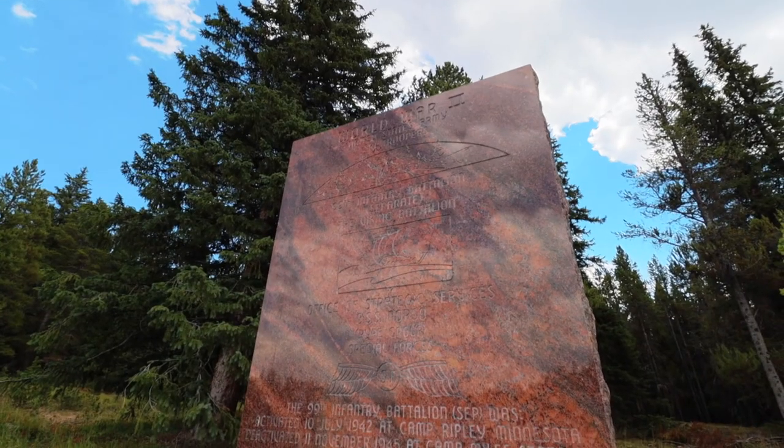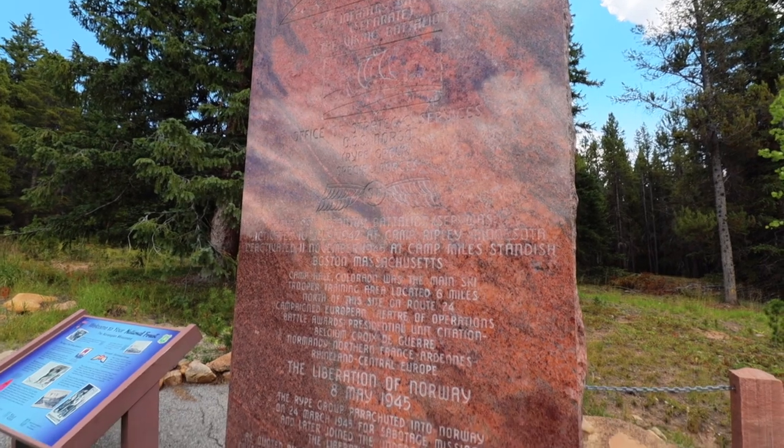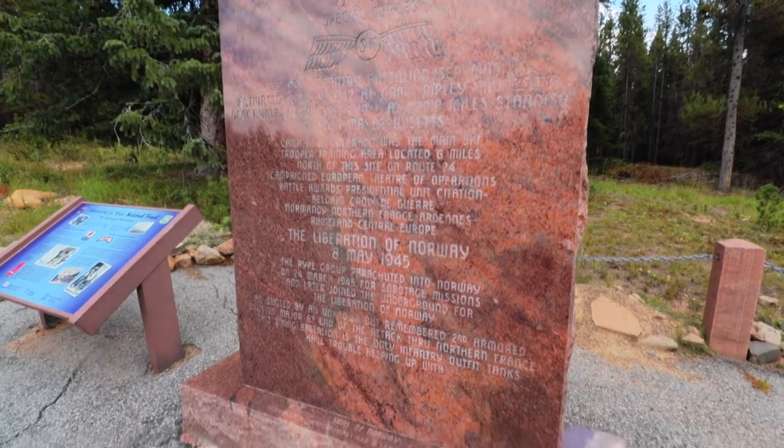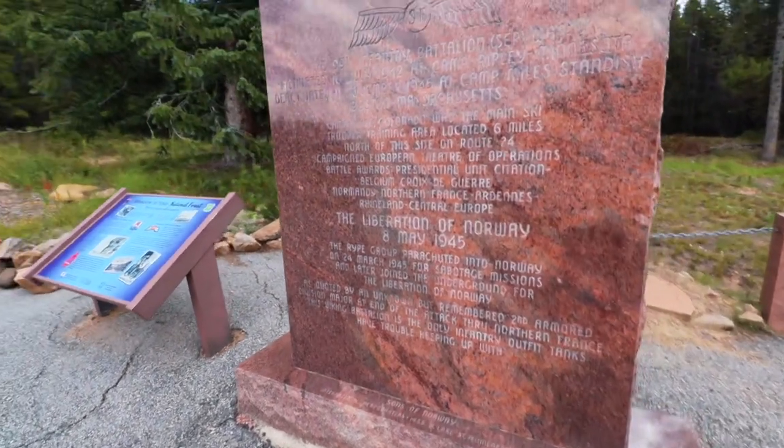I'm going to show you some of the scenic views, a few of the campgrounds along the way, and a couple of the points of interest. I'm also going to go into a little bit of detail on one in particular in a separate video. What is this? Well, this is the World War II United States Army Ski Troopers Memorial right here, and these troops were pivotal in the liberation of Norway. This entire highway has a very unique significance that we'll be exploring in that other video.